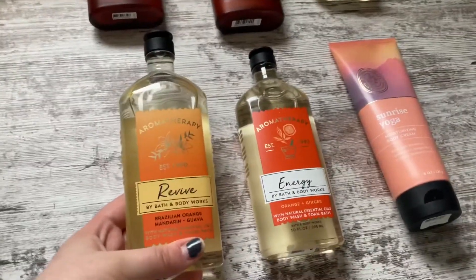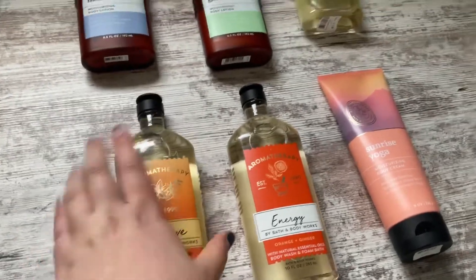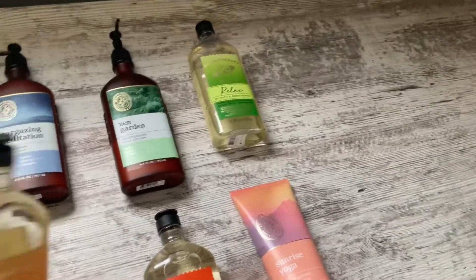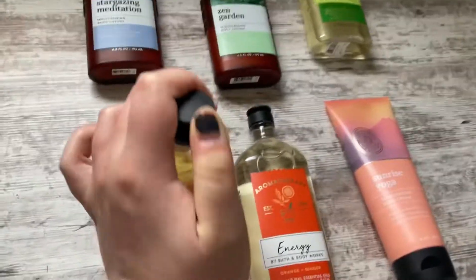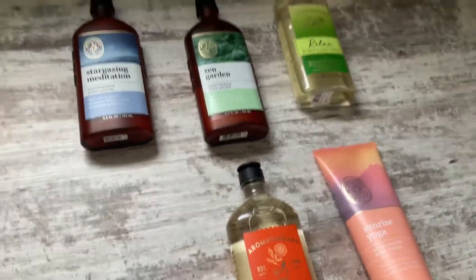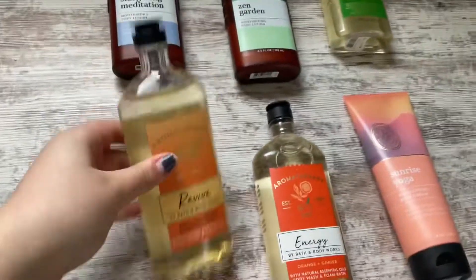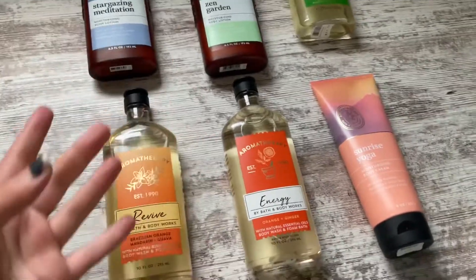Next I have the Revive, which is a Brisley and Orange, Mandarin, and Guava. After I use up this one and this, I'll use this one with this until I run out of that, and then I'll use that with that. This is such a nice scent — guava and papaya, I just love those scents. It's a nice, citrusy fruity scent. It kind of reminds me of the Zen Garden body wash, but it's a little more fruity and less herbal.